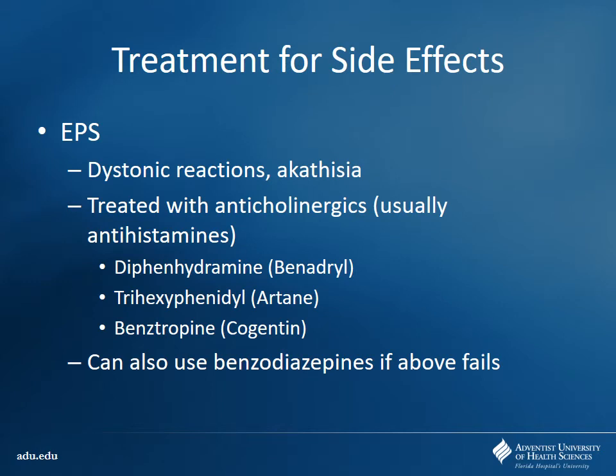How do you treat some of these side effects? If you're having extrapyramidal side effects — those Parkinsonian-type side effects including dystonic reactions and akathisia — you can treat with an anticholinergic drug. Usually this means first-generation antihistamines like diphenhydramine — Benadryl is very commonly used. We also have other drugs like trihexyphenidyl and benztropine, which we saw used for tremor in Parkinson's — very similar mechanism here. If that fails, you can always try benzodiazepines to help calm patients down.